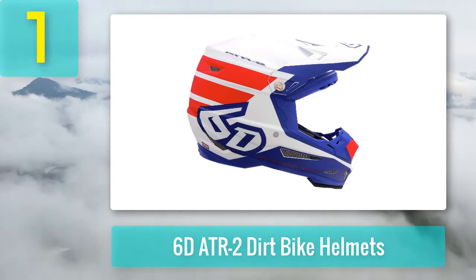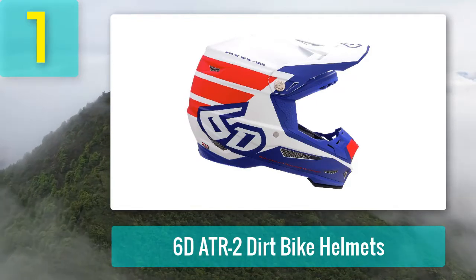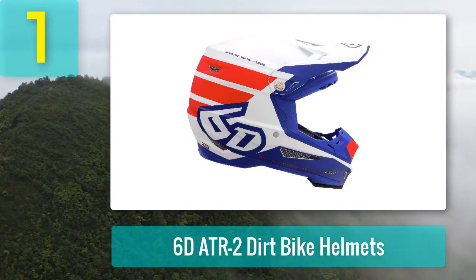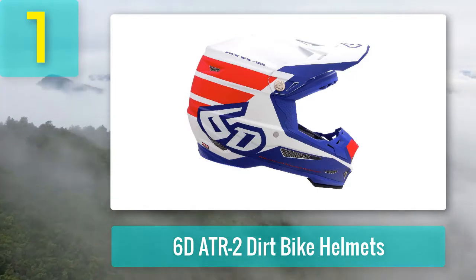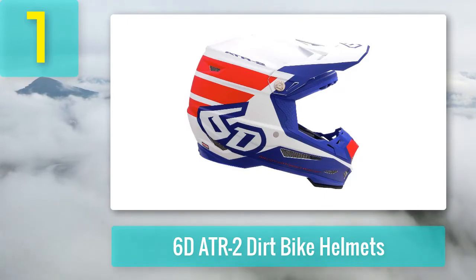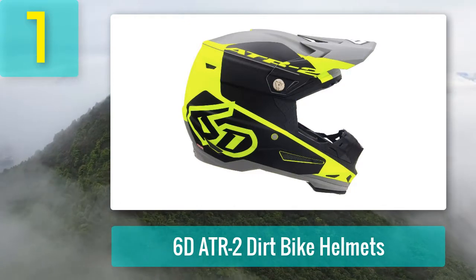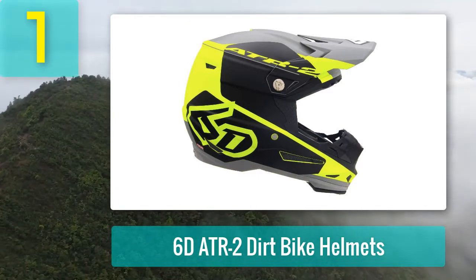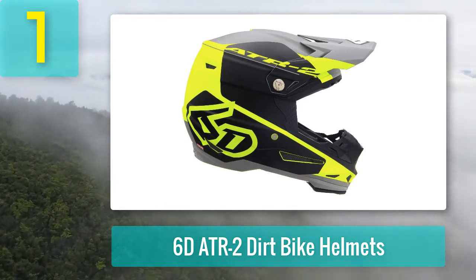6D dirt bike helmets are up there with the safest helmets available on the market right now. The omni-directional suspension technology employs 27 dampers in the helmet. These dampers work in unison to isolate impact energy and take it away from the human brain. The dampers sit between two layers of EPS liners which keep both layers in motion. If you crash, the isolation dampers instantly absorb the energy, reducing the risk of concussion and severe head injury even if you fall and create angular acceleration.